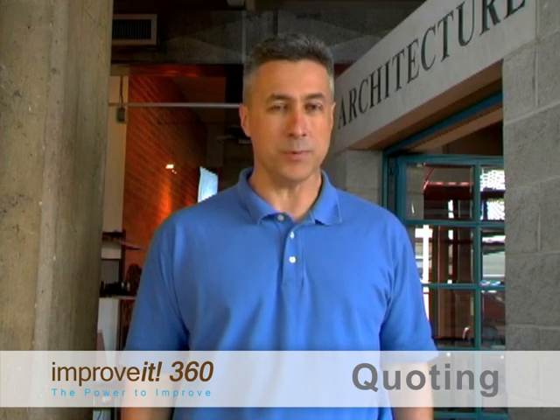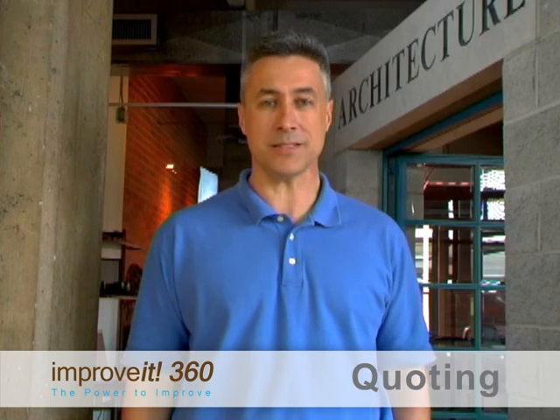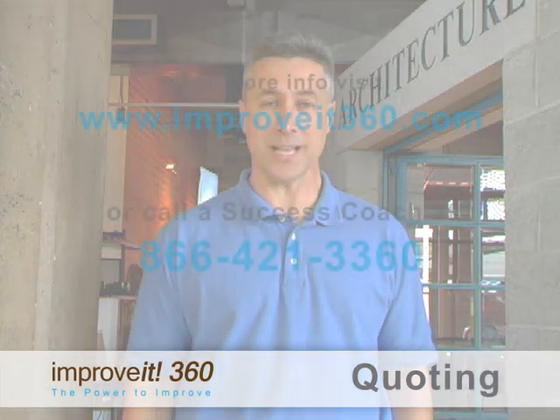With Improvement 360, you can create quotes quickly, reduce errors with preset templates, and close more deals with professional-looking estimates. Contact us today to learn more.